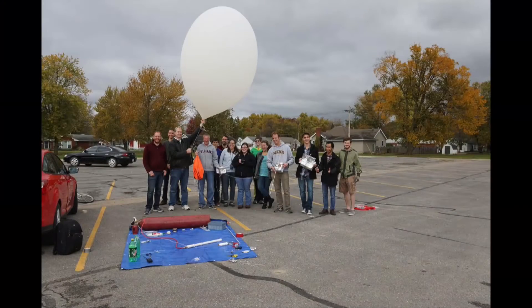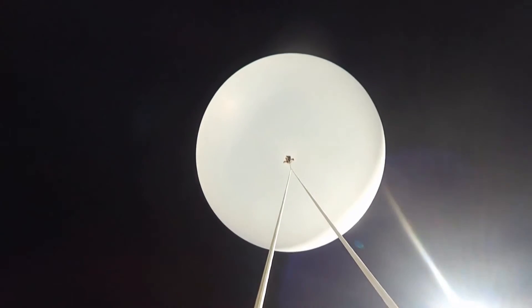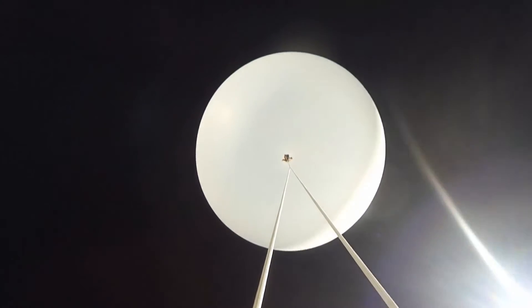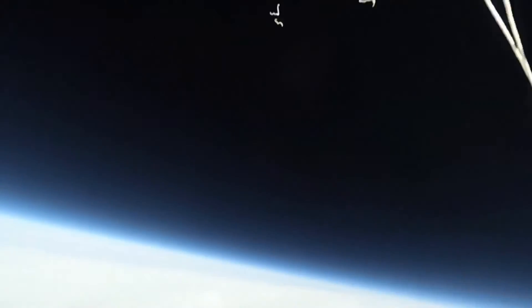Dustin has now participated in more than 10 balloon launches. The high-altitude balloons we're launching are based on latex balloons and are about five to eight feet in diameter. As the balloon ascends to about 100,000 feet, the diameter increases until the balloon bursts, and then it comes back to the surface of the ground where we recover it.